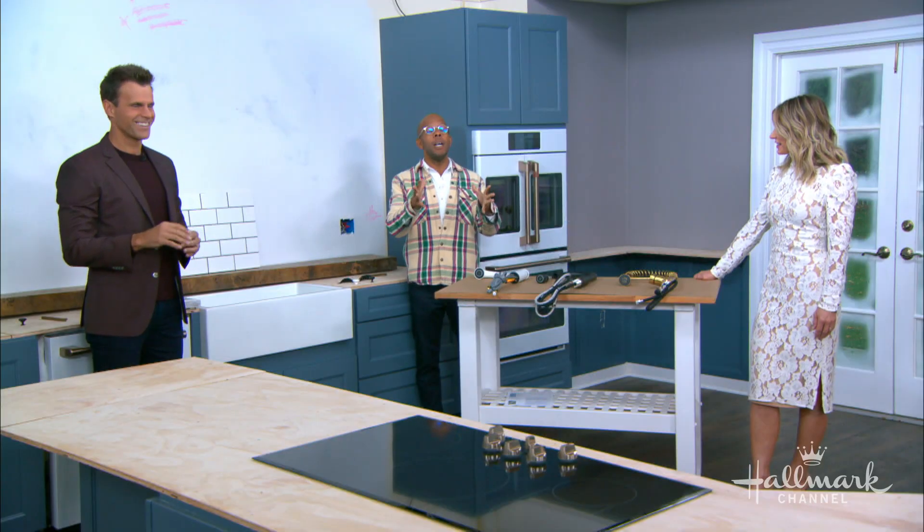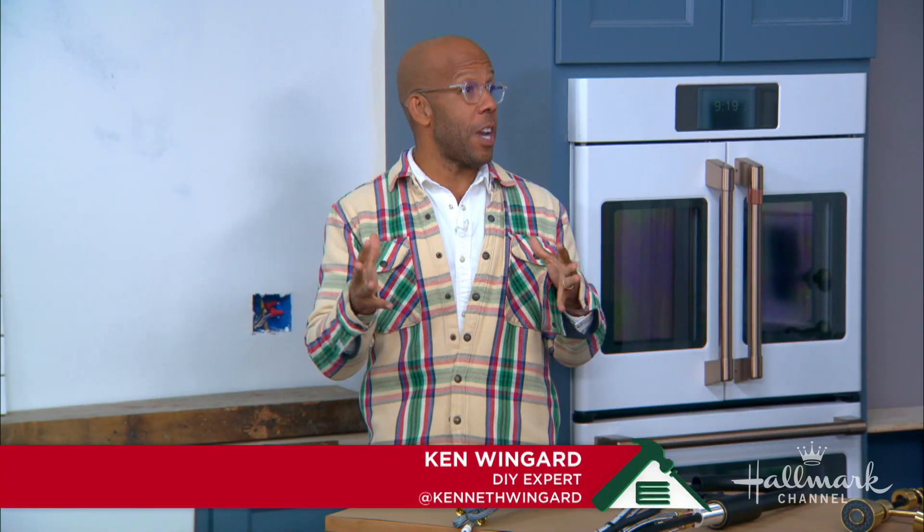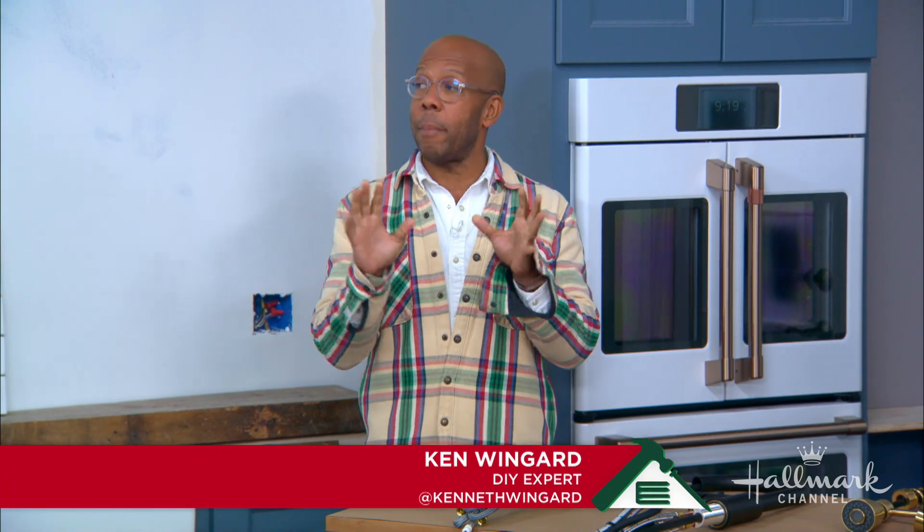The hardware is sort of the jewelry of the kitchen, if you will. It's something that's fun, and it's something that all of you at home — it doesn't matter if you're doing a kitchen renovation or not — it's an easy thing to switch out and make a huge difference.